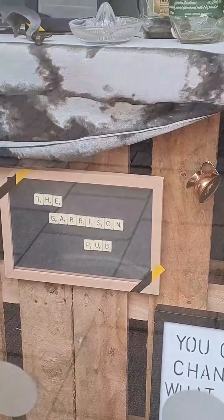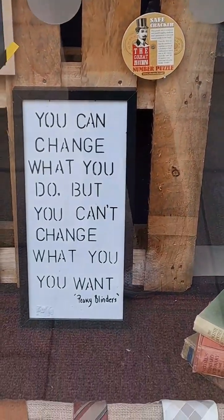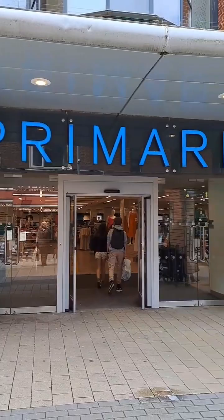I just wanted to take a video and show you, and of course here's me saying 'you know the rules,' as they do in Peaky Blinders. So then we went off to Primark to get loads of goodies ready for our holiday.